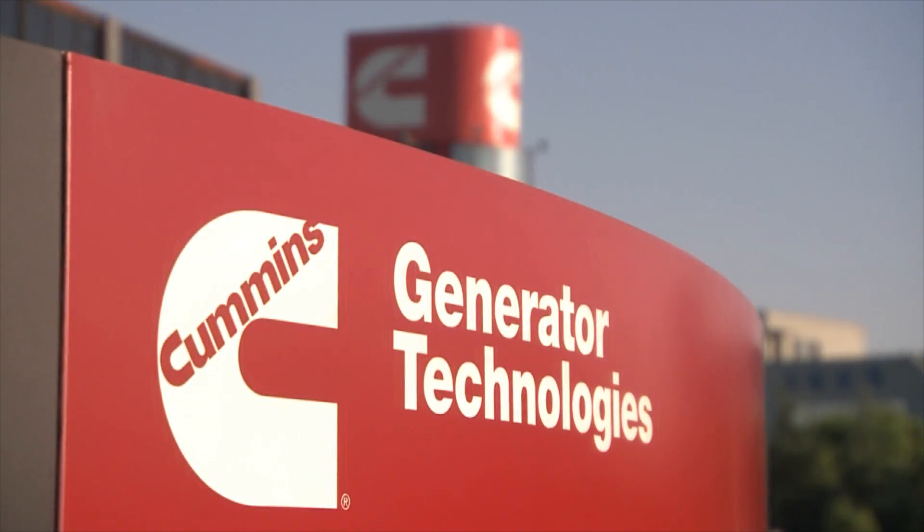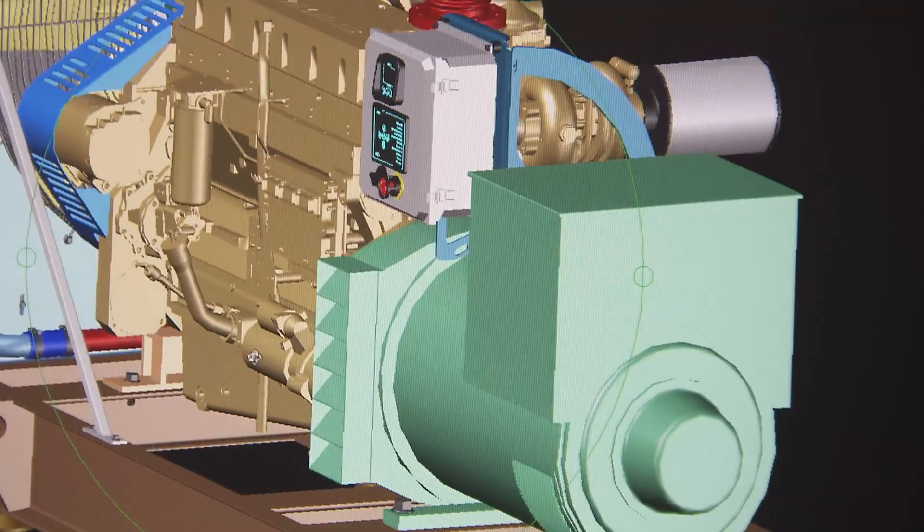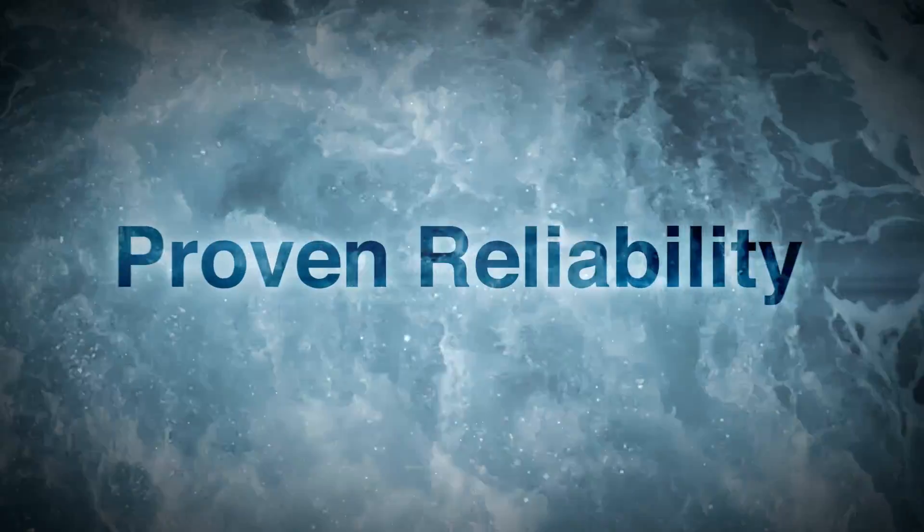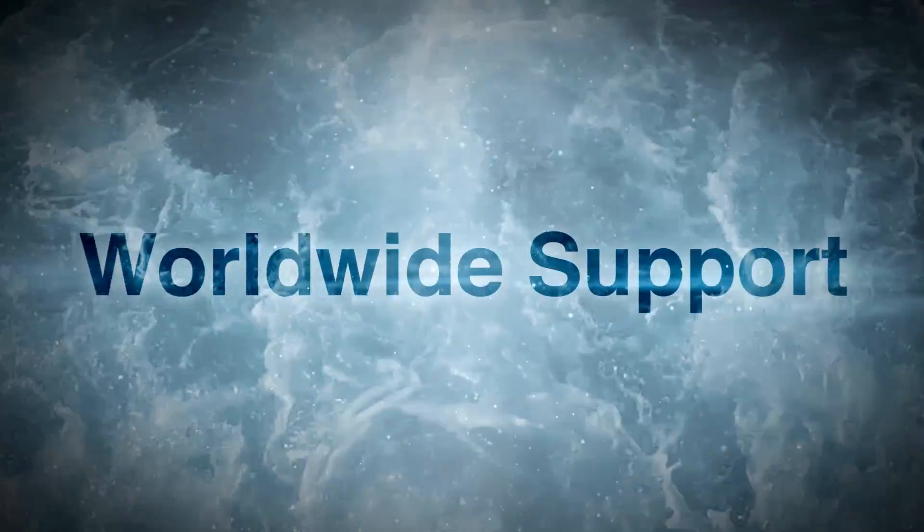Cummins Generator Technologies delivers a range of alternator solutions that are unmatched in the industry, for technical excellence, reliability, and worldwide support.